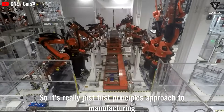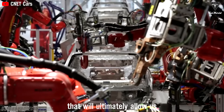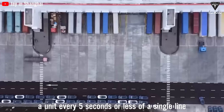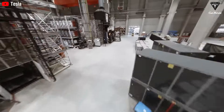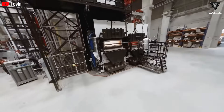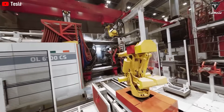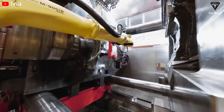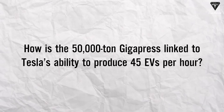It's really just the first principles approach to manufacturing that will ultimately allow us to achieve a cycle time — meaning a unit every five seconds or less off a single line. It all starts with a beast of a machine that most people outside the industry have probably never even heard of: the Tesla 50,000-ton Gigapress.